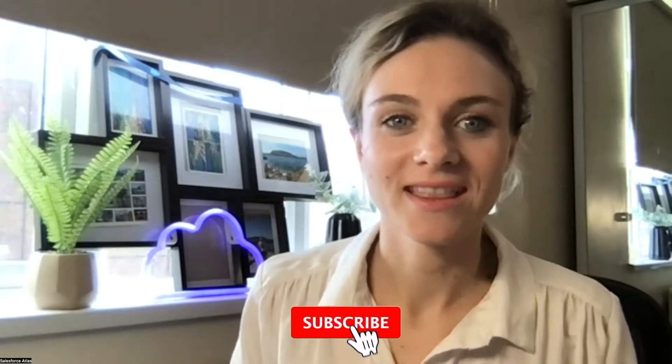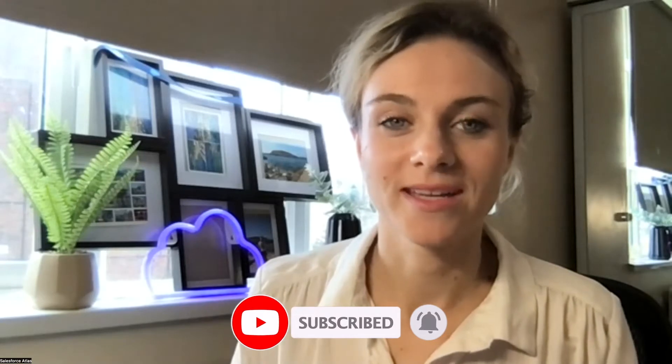Hello everyone, welcome to Salesforce Atlas. If you're new to the channel, my name is Derisa. In today's episode I'd like to discuss Salesforce Administrator certifications — something I've been working on for several months. I wanted to share it with you and hear your opinion. If you've taken any Salesforce certifications, please share your tips and experience in the comments below.